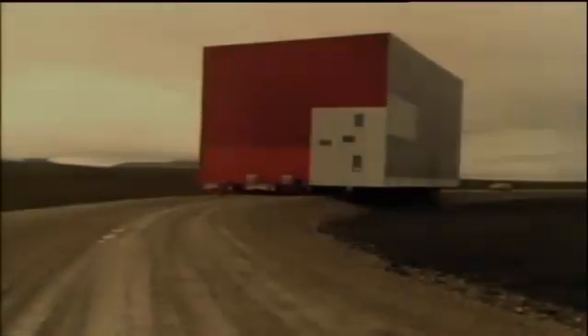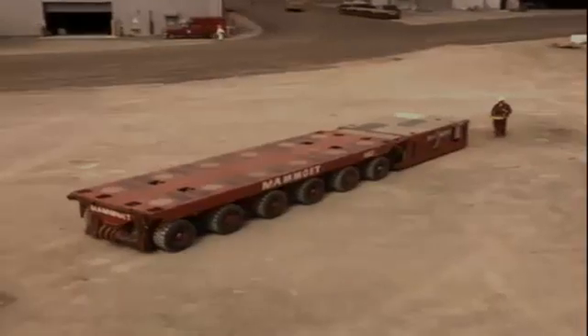This building weighs 1,790 tons and is 75 feet high. It's sitting on top of one of the most unusual trucks ever built. The Mamet company specializes in transporting huge loads. People come and walk next to something that we're going to move and just say, that's impossible, can't be done — but we can usually do it.